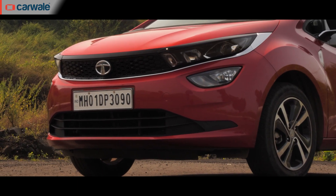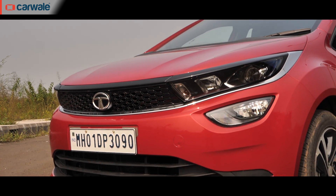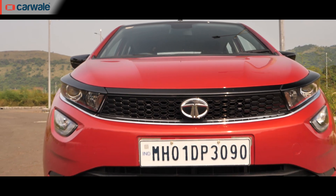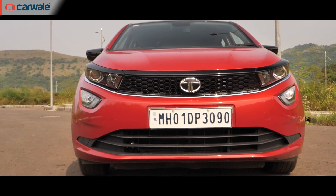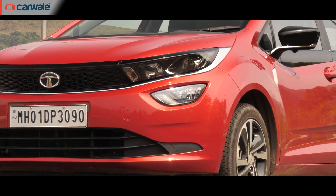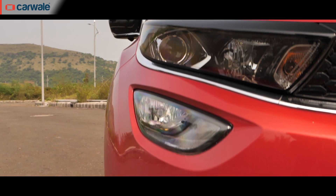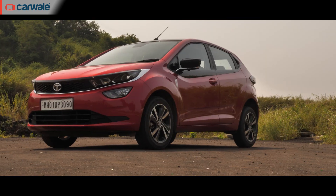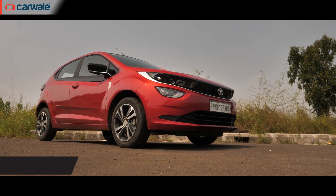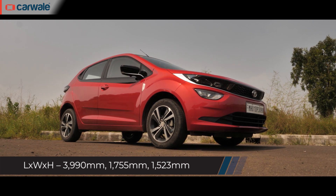Take, for example, the front end. The grille is slim, flanked by sleek headlamps which house projector headlights. This, along with a chunky bumper, gives it a nice layered yet proportionate look. There's a tri-arrow shaped fog lamp assembly which also houses bright white LED DRLs. The sculpted bonnet adds to the muscular front, and aggressive body creases continue all over the body to give it a chiseled look.